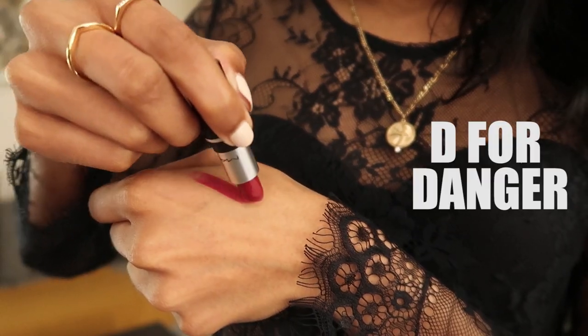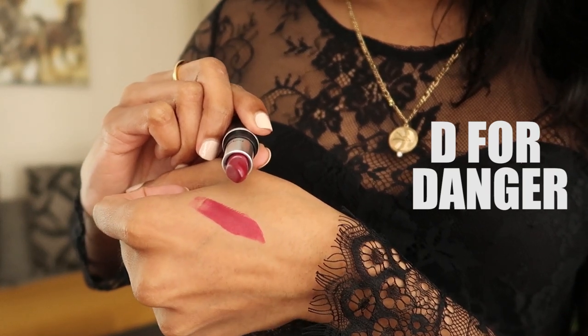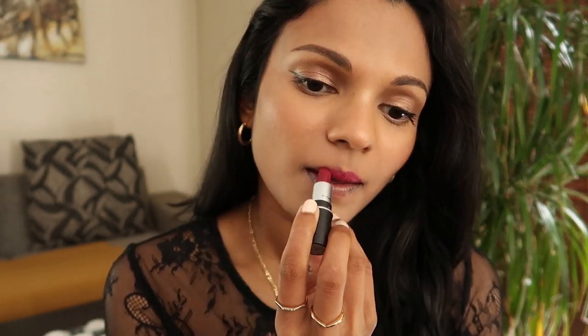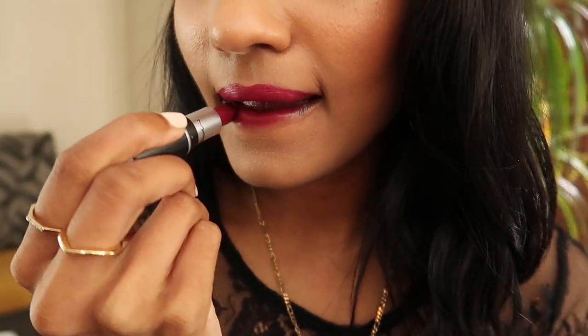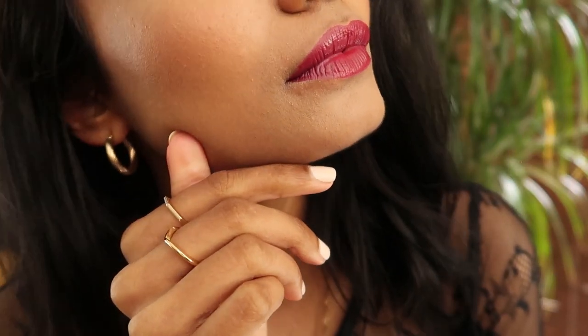D for Danger — what a name and what a color. This is a matte finish medium berry-red color that gives you such a confidence boost when you wear it. There's just something about a berry lipstick that speaks to me and gives me that pep I need for the day. This would look so beautiful with any skin tone and definitely goes with my brown skin.